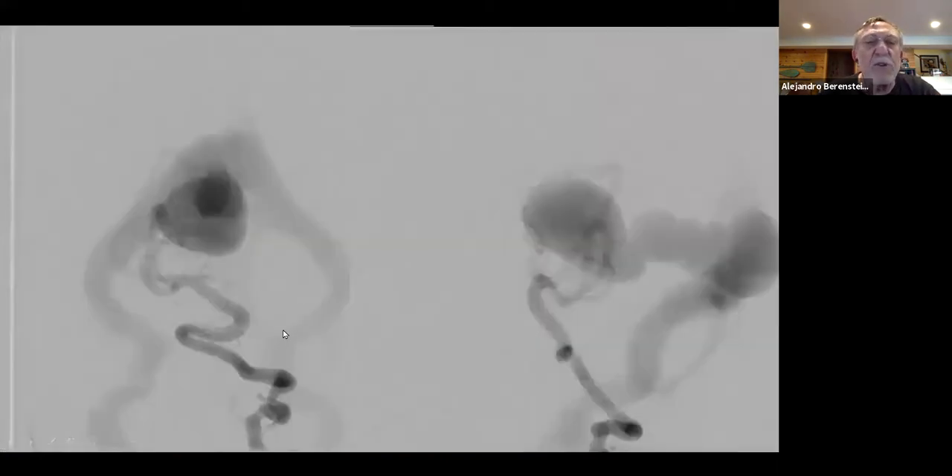Here is the control angiogram of the left vertebral artery in frontal and lateral projection that demonstrates a typical choroidal type vein of Galen malformation. In the newborn period, these children are very sick and in severe heart failure, so a full angiogram is not done as we do have the MR imaging, which is excellent.